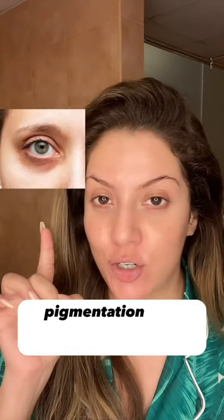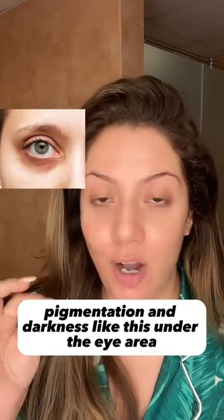If you've got pigmentation and darkness like this under the eye area, opt in for an eye cream with vitamin C, niacinamide, or both.